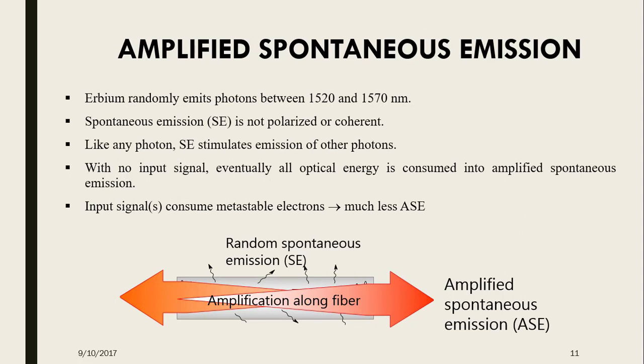Amplified spontaneous emission: Erbium randomly emits photons between 1520 and 1570 nm, so spontaneous emission is not polarized or coherent. Like any photon, spontaneous emission stimulates the emission of other photons. With no input signal, eventually all optical energy is consumed into amplified spontaneous emission. Input signals consume metastable electrons, reducing amplified spontaneous emission.